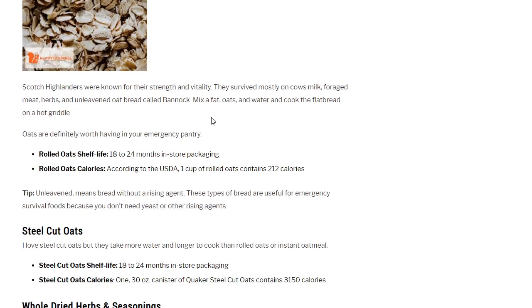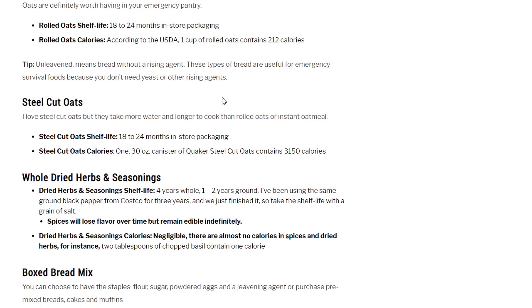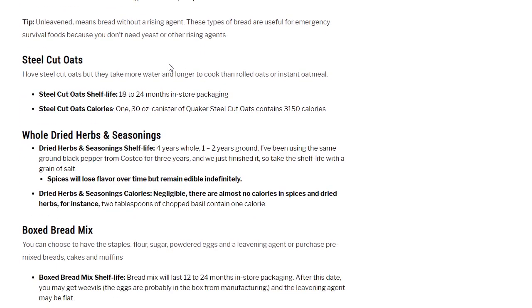Rolled oats: Scotch Highlanders survived mostly on cows, milk, forage, meat, herbs, and unleavened oat bread called bannock — just oats, fat, and water cooked as flatbread on a hot griddle. Oats are definitely worth having in your emergency pantry if you have water and the ability to cook. Shelf life: 18 to 24 months in store packaging. One cup of rolled oats contains 212 calories. Steel cut oats: I love them, but they take more water and longer to cook than rolled oats or instant oatmeal. A 30-ounce canister of Quaker steel cut oats contains 3,150 calories.